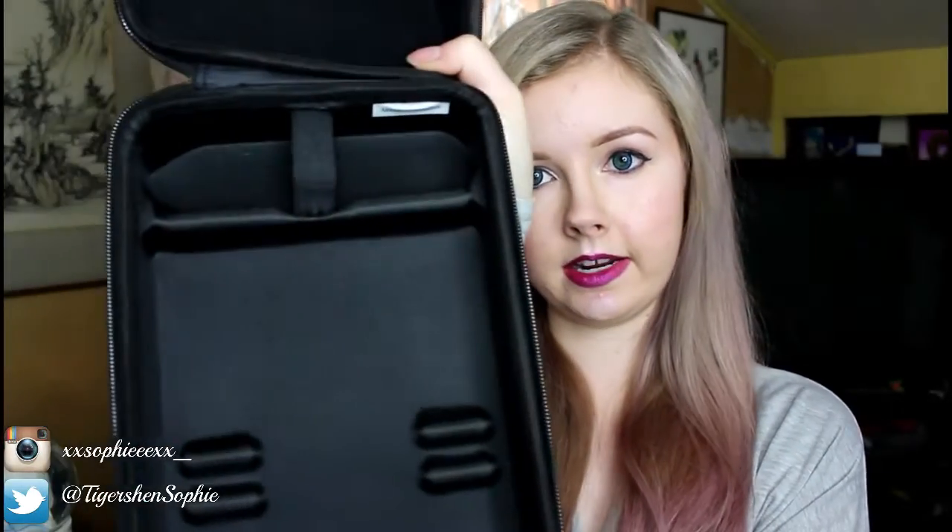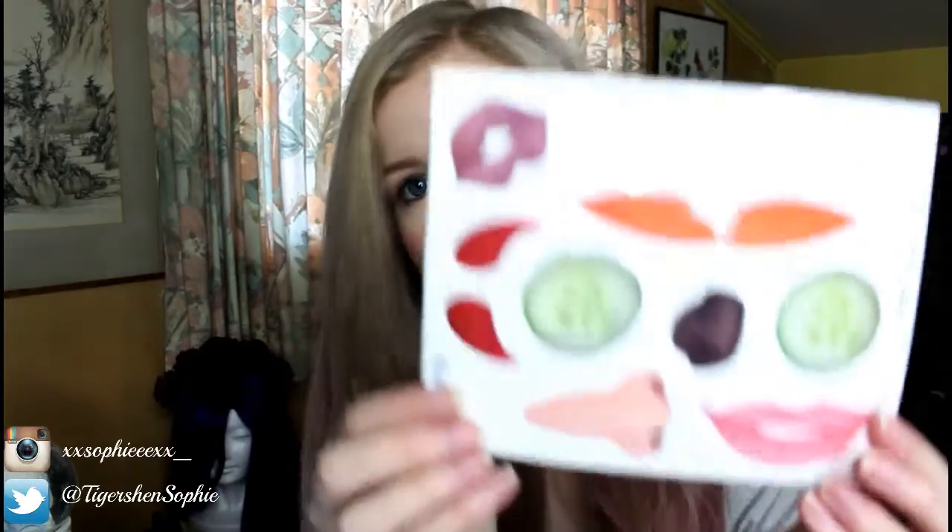So when you get your Illumask you get a carry case. Inside the carry case it's suited for carrying your Illumask. The controller goes in there and the Illumask sits in there. You also get some stickers so you can customise your Illumask, like I have done with mine.